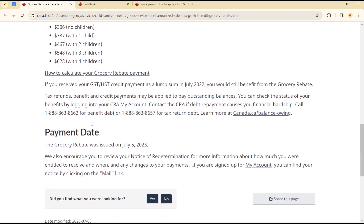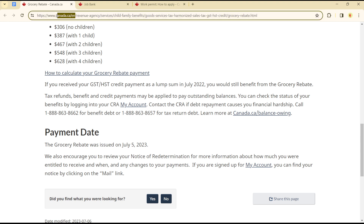If you want to calculate your amount, you can simply head over to canada.ca and search for 'grocery rebate.' You can get a page with full details and interact with it to find out your payment. The grocery rebate was issued on July 5, 2023.